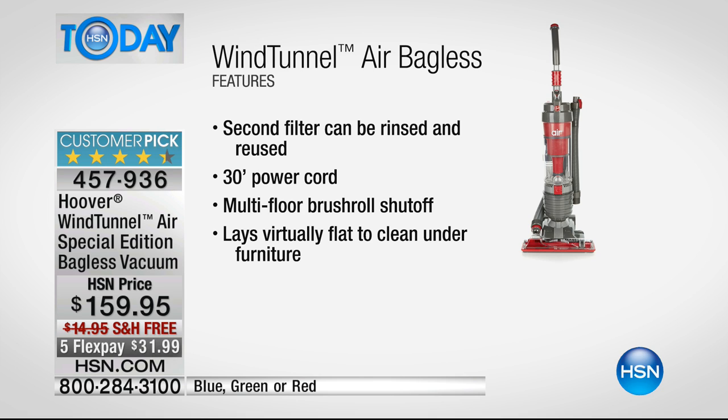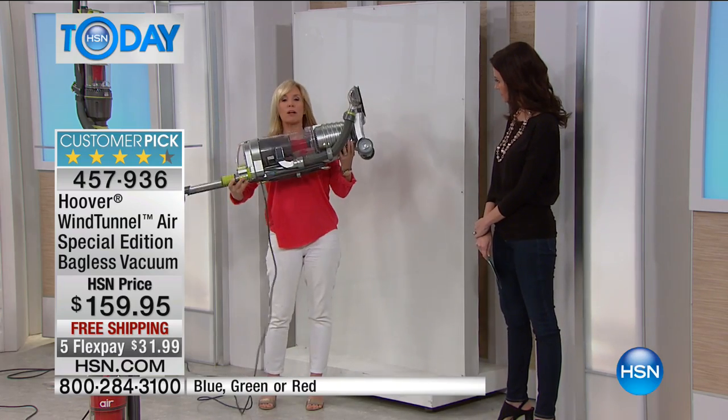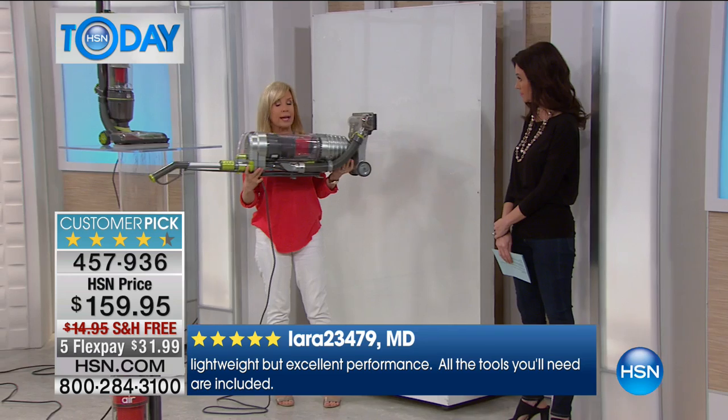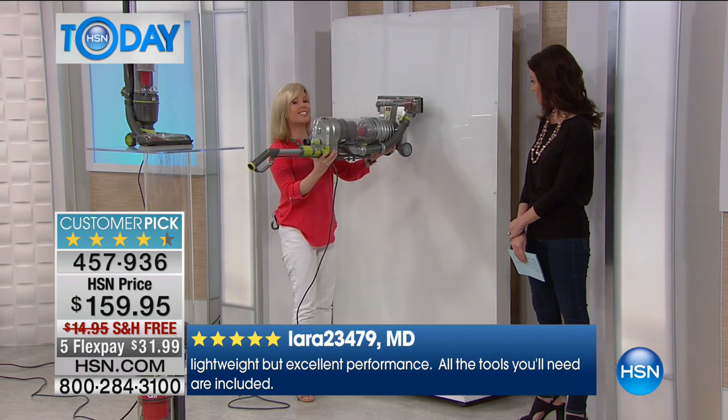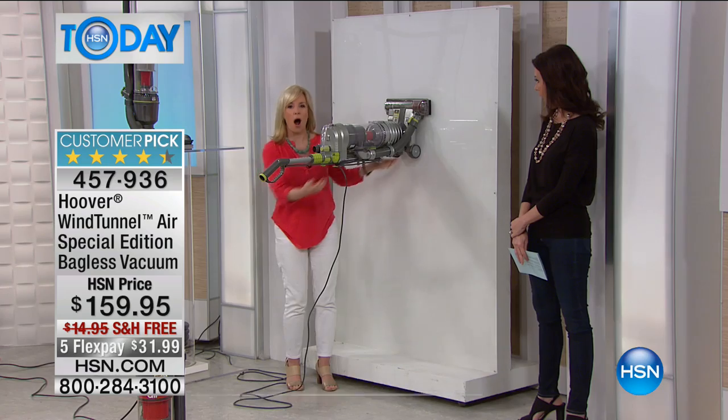It's easy to use, easy to push, with a super long cord — that means you're not plugging and unplugging it constantly. It has a nice low profile and a slimmer design. It weighs 13 pounds — our lightest weight in the series. Watch the suction power as I stick it to the wall.